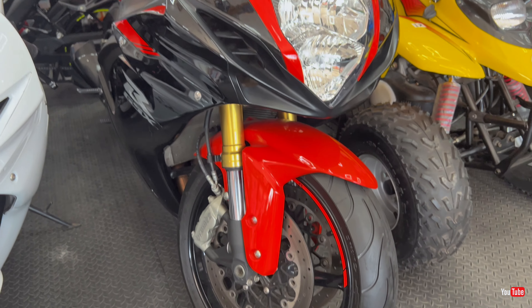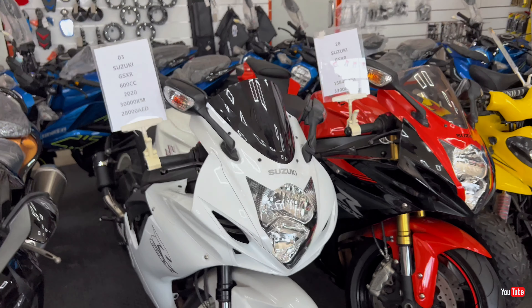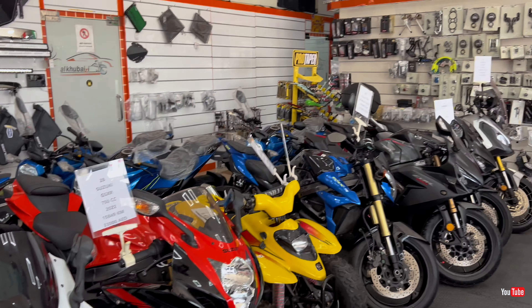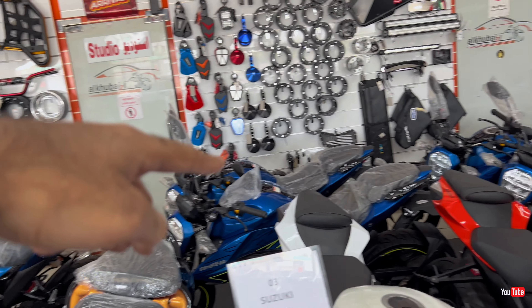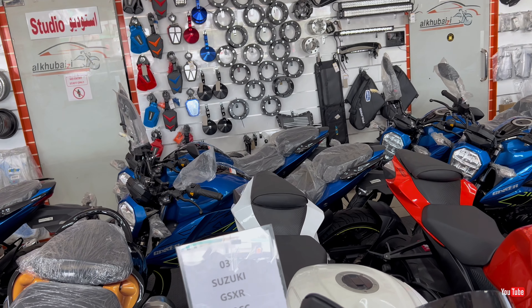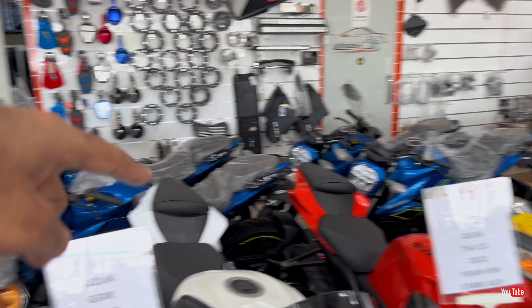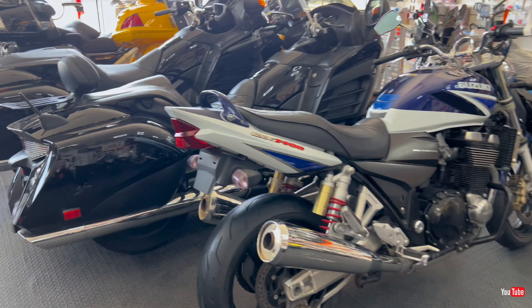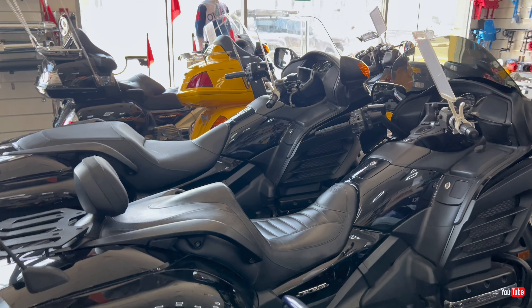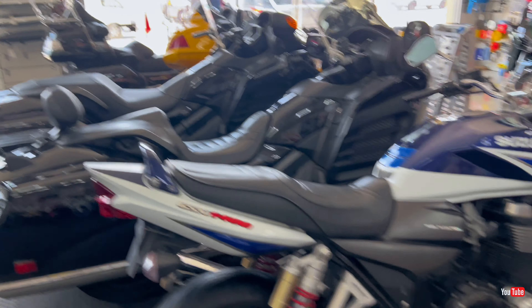I want to show you the condition of the Gixxer here as well. This is a 2022 model, like brand new — it even has an aftermarket exhaust on it. Beautiful condition, wow!